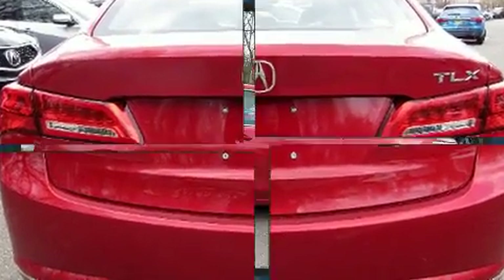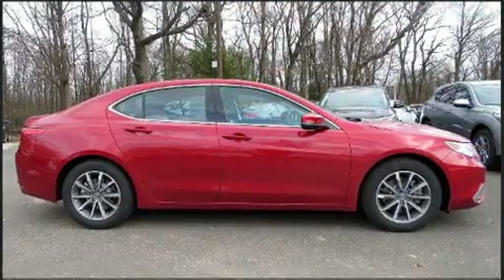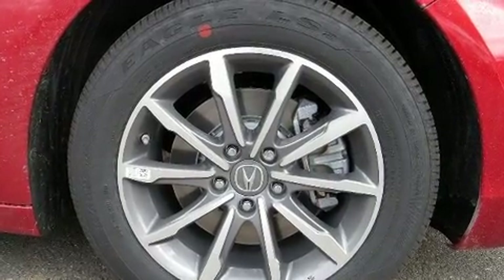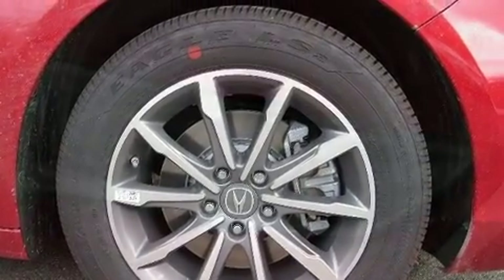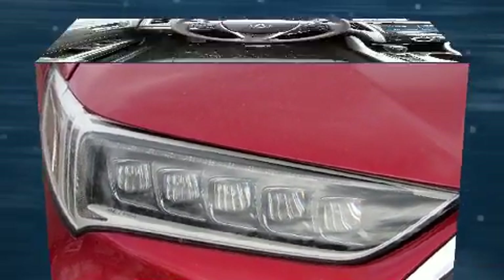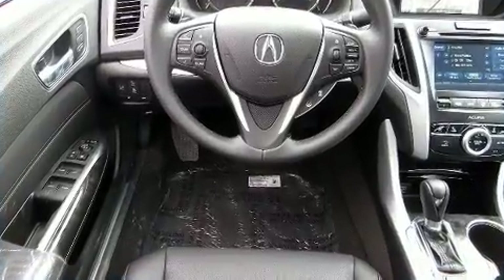Acura prioritized fit and finish as evidenced by leather upholstery, front and rear reading lights, a blind spot monitoring system, automatic temperature control, power door mirrors and heated door mirrors, lane departure warning, and more.